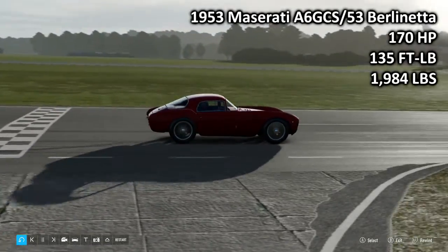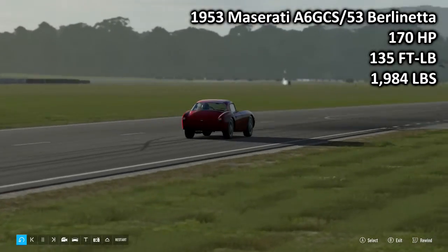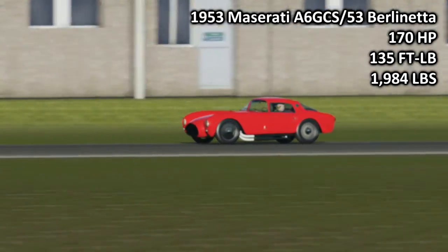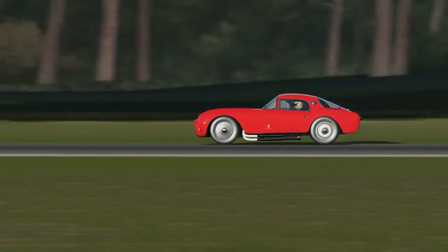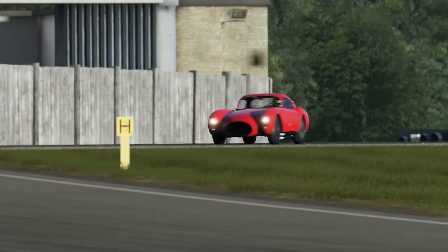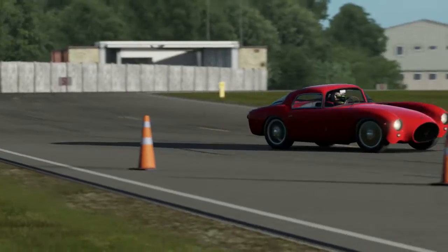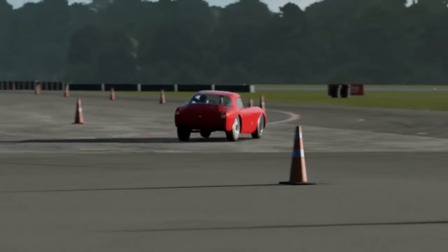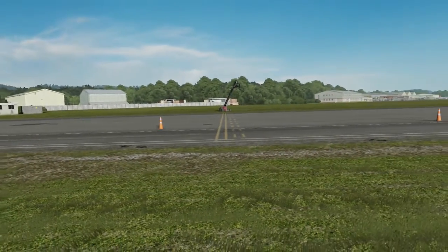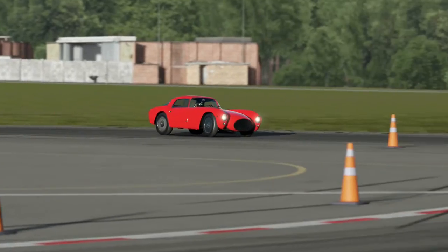We begin with the 1953 Maserati A6 GCS-53 Berlinetta. It's 170 horsepower, 135 foot-pounds of torque, and 1,984 pounds of weight. This is the least powerful car here today, the least torquey, and the lightest — mostly because this one is slightly less of a grand tourer and more of an actual race car slash grand tourer. This is one of the cars that sort of cheats the rules when it comes to today's episode, but we'll ignore that.